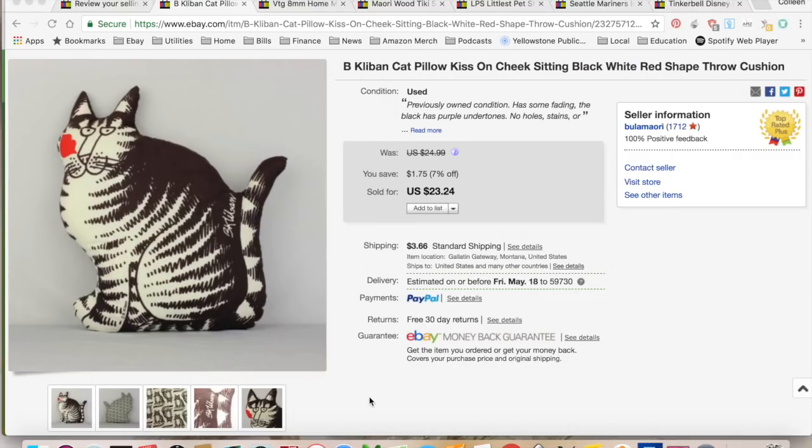Hey, it's Colleen with Rope and Resellers. I'm here for my weekly update for May 7th through May 13th, 2018. Well, this won't take very long. First thing I sold was a Bee Club and Cat pillow with a kiss on her cheek. I picked this up at an estate sale. It sold for $23.24.